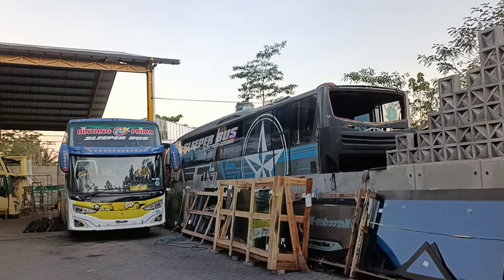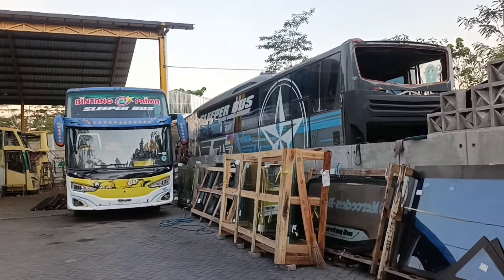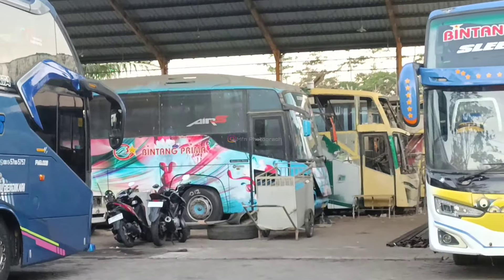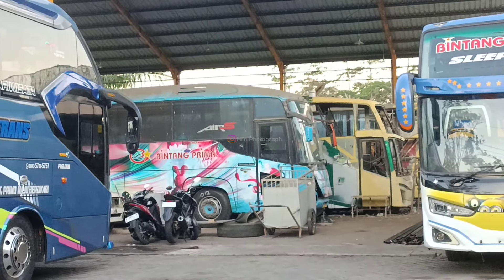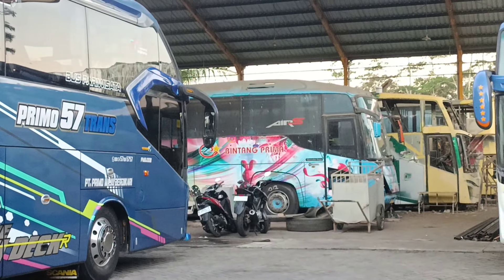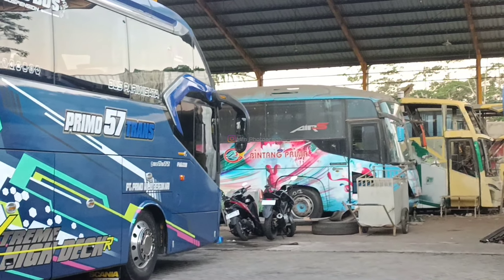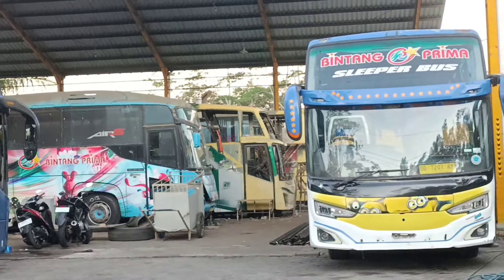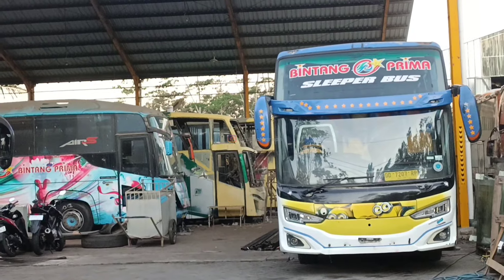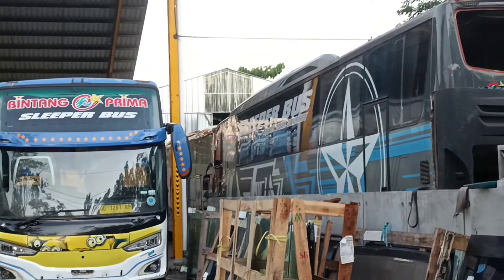Ini ada model body jet linear, udah diganti lampu, ini barusan datang. Kemudian di dalam terlihat ada satu unit Scorpio King, ini juga baru datang dari Sulawesi sana, mau di-repair di Primo Auto Body Repair Malang. Kita juga mau lihat ada unit yang berada di gedung sebelah.